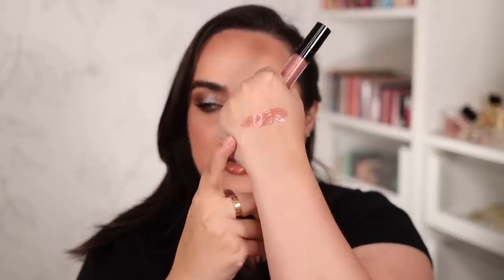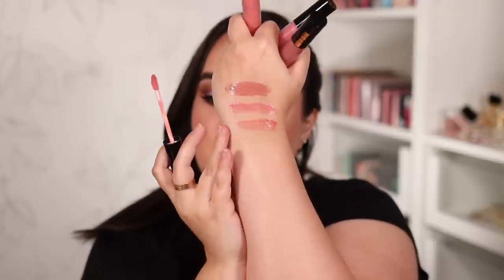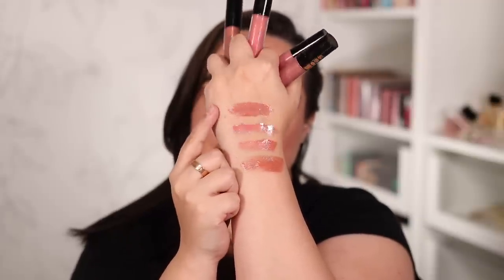Another one I always wear is the Pat McGrath gloss in Sunset Rose — I'm obsessed with this one. You guys always ask what's on my lips when I wear it. Let me swatch them all: Sunset Rose, Prima Donna (baby pink), Aphrodisiac (a bit more peachy), and the one I'm wearing today — Flesh Fantasy, which is a mid-tone rosy brown, a bit more brown than Sunset Rose. These glosses are my absolute favorites and what's most special besides the amazing shades is definitely the formula.